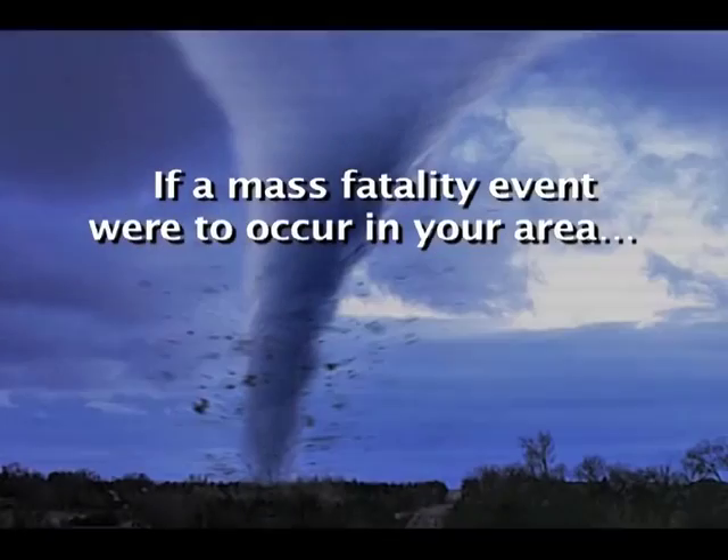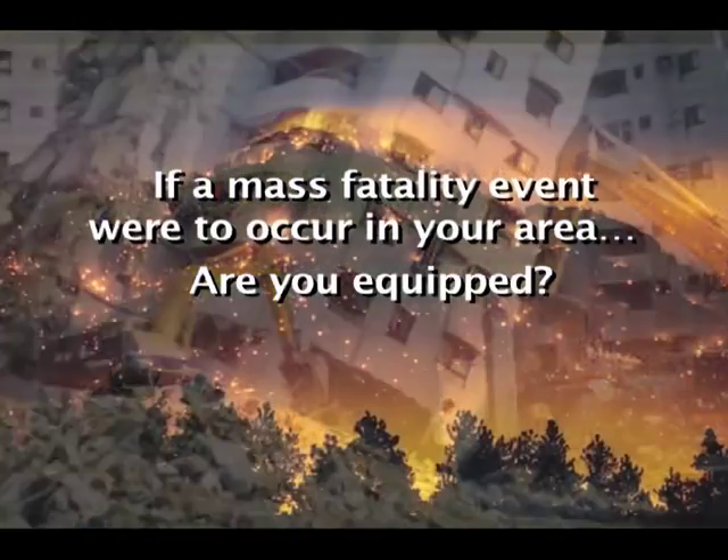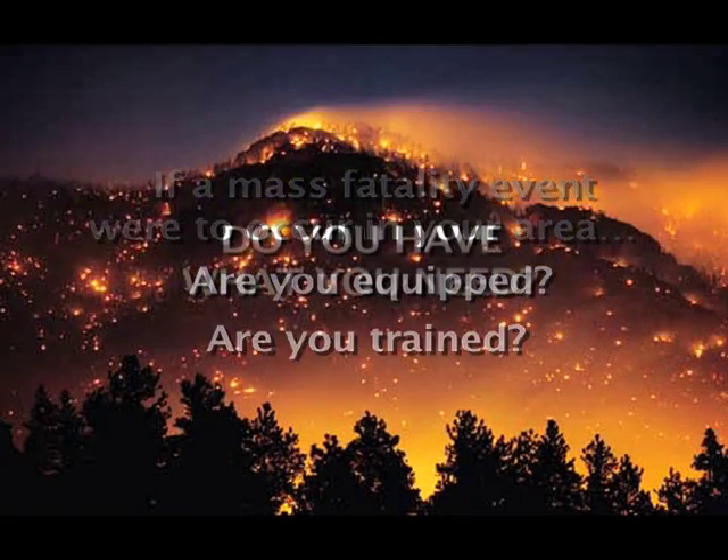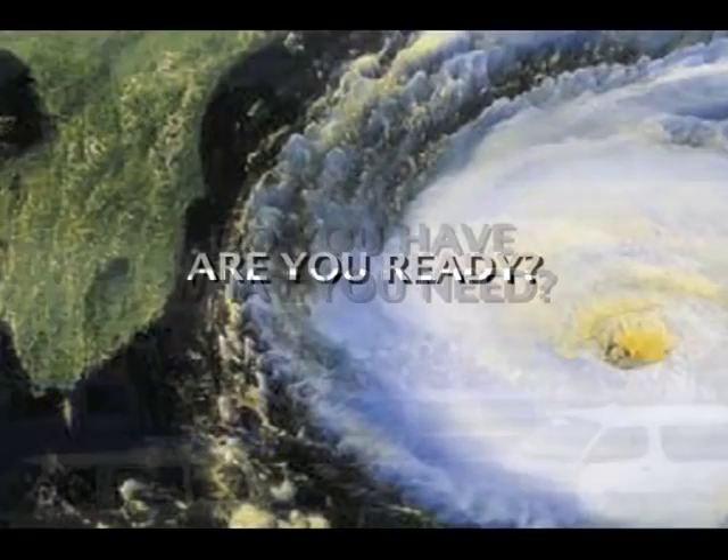If a mass fatality event were to occur in your area, are you equipped? Are you trained? Do you have what you need to properly handle the fatalities and deal with the aftermath? It all boils down to one simple question: are you ready to respond? Are you?